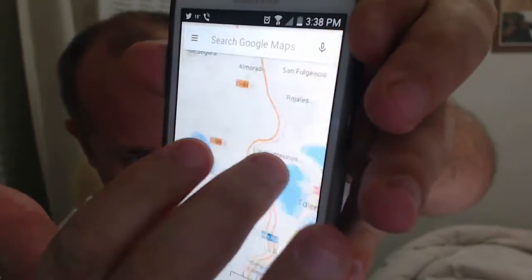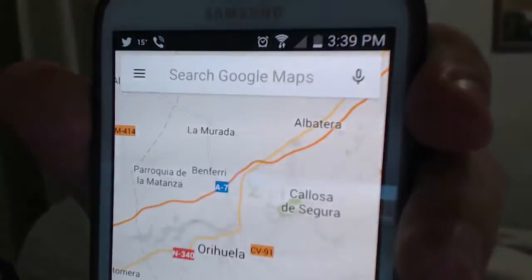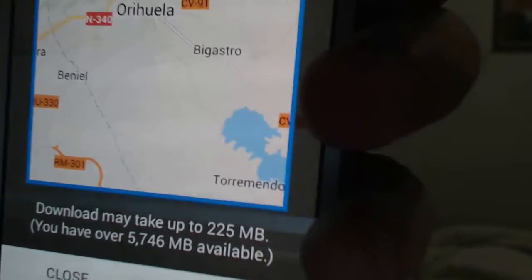Basically what you want to do is — say I'm visiting Orihuela. Orihuela is here. So what I do is I zoom over that area. As you can see I now sit over Orihuela, and then in the location bar just type 'ok maps' like this and then press enter. As you can see it's asking you: do you want to download all that map? There you go — it will actually download it and put it on the phone.